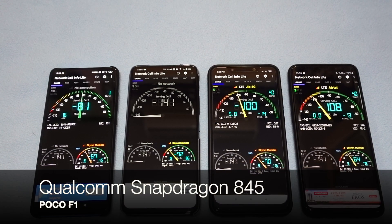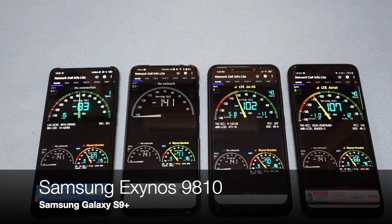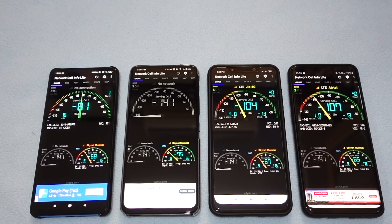The Poco F1 has a Snapdragon 845, last year's flagship SoC from Qualcomm, and the Galaxy S9+ is also having the Exynos 9810, which is equivalent to the Snapdragon 845 on the Exynos side.